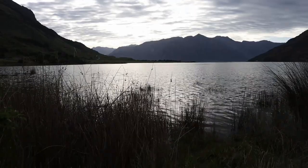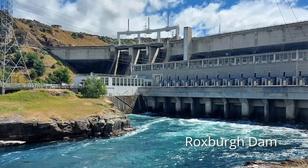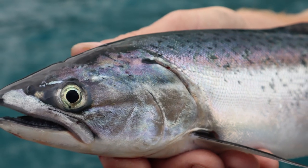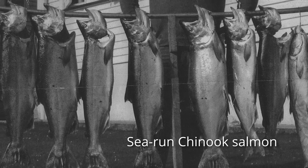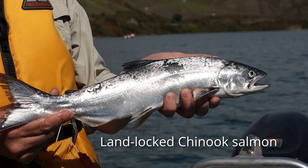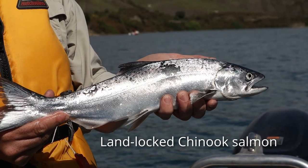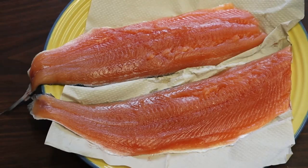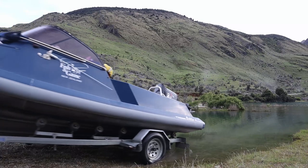Salmon in these southern lakes have been landlocked since 1953 when the Roxburgh Dam was built, making the population one of the purest in the country. Generally not as large as their sea run counterparts, these fish are normally around half a kilo to one and a half kilos in size, but are great fun to catch and delicious on the table. I'm going to run through a few techniques for catching landlocked salmon in our southern lakes.